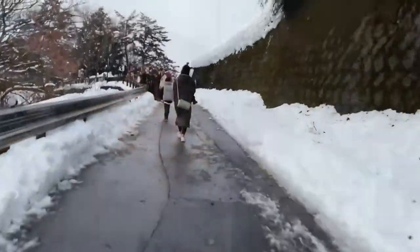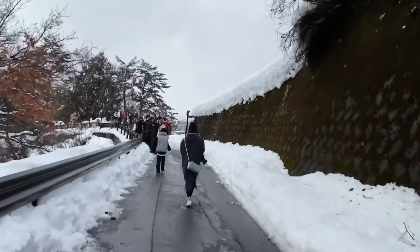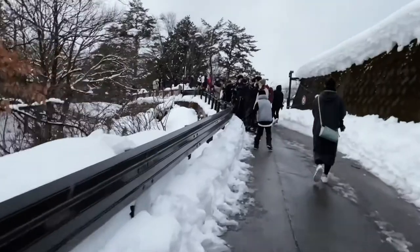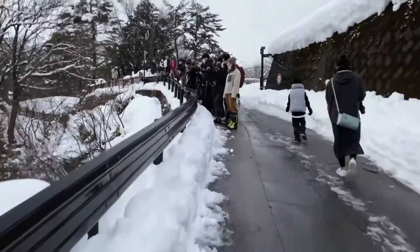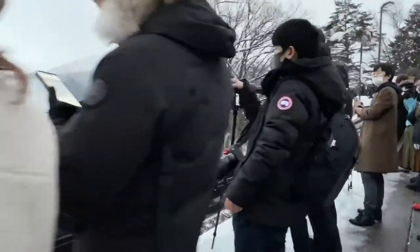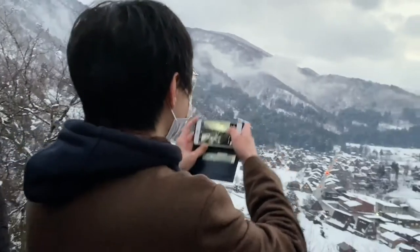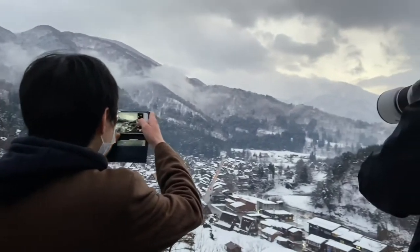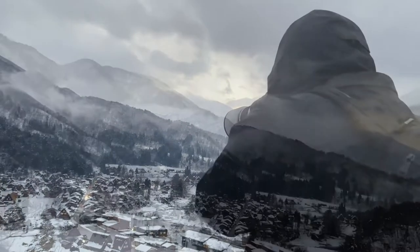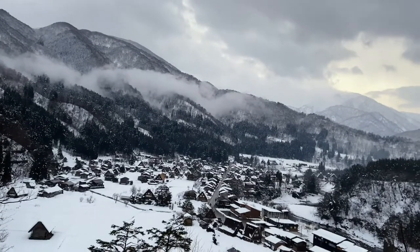Now I'm walking up to the sightseeing spot — it's a little bit of a trek but I think it's going to be worth it. And we are nearly there — you can see a small group gathering, all equipped with their cameras, and you can see why: how stunning is this view. This was definitely worth the climb.